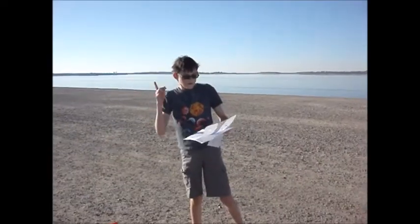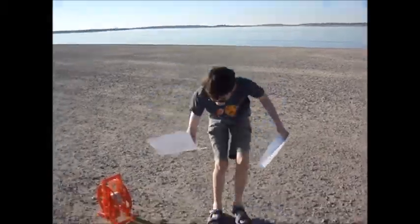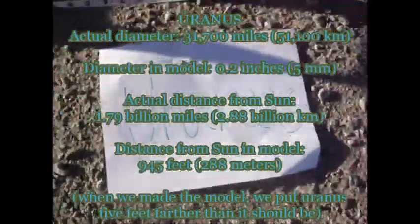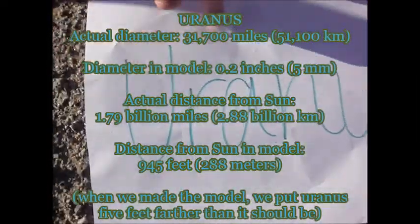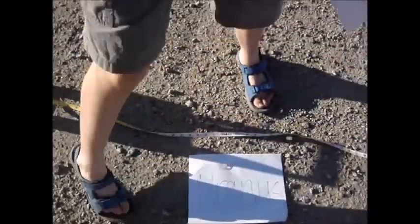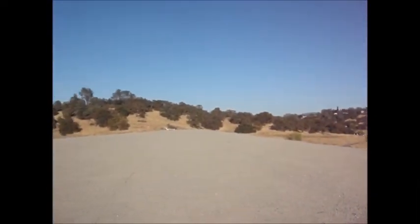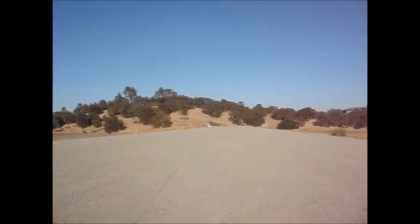Next up is Uranus, and that's going to be a long way. Now we have arrived at Uranus — 950 feet, 290 meters away — and it's about a half centimeter, or 5 millimeters in diameter. This tape measure is not long enough, so we're actually going to have to use another tape measure. And there is the sun.